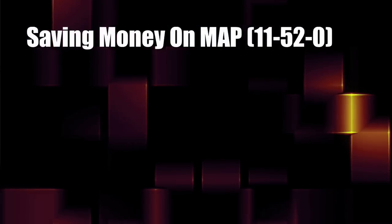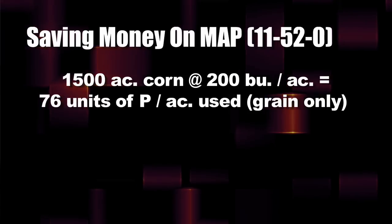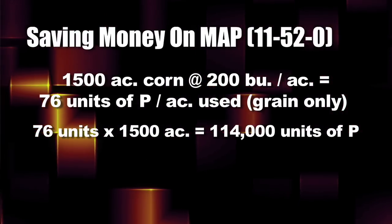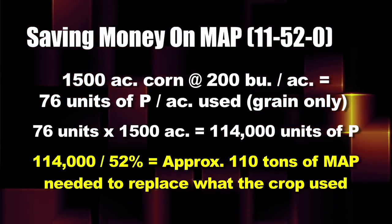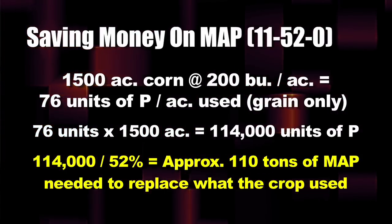If you run the simple math and say we left all the residue out in the field, didn't bale any stalks, and just took the grain off — here's what actually left the field. On those 1,500 acres of corn, we had approximately 76 units of phosphate per acre that left the field, so the grand total is about 114,000 units of phosphate. Dividing that by 52% — since we're going to put on MAP (11-52-0) — we'll need roughly 110 tons of MAP fertilizer to replace the phosphorus we took off the field.